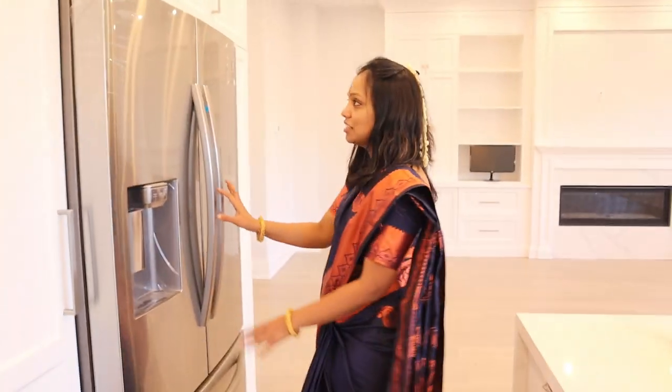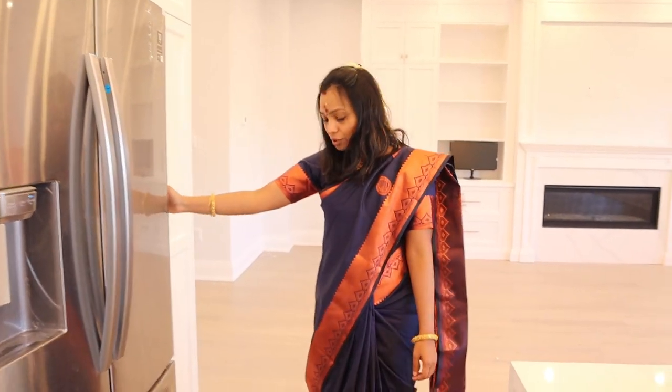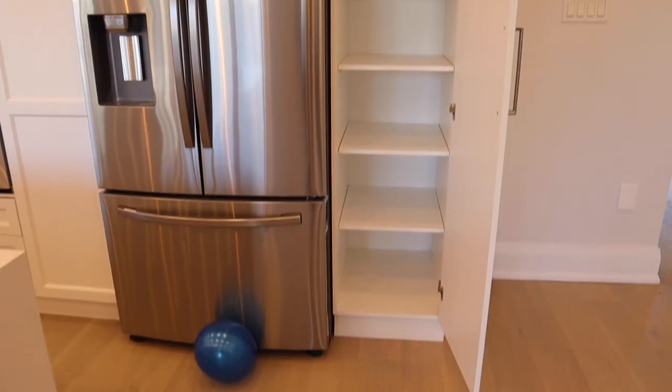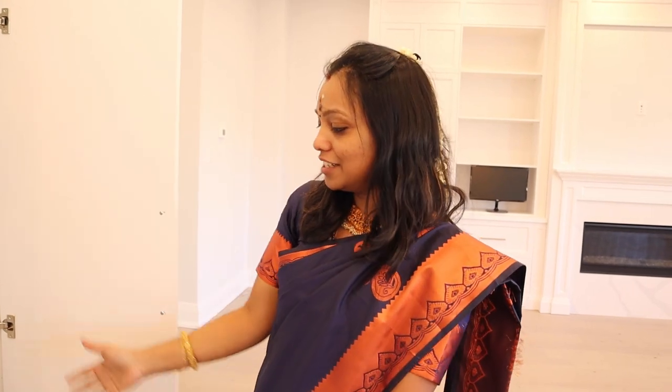And even the fridge — it is a double door stainless steel brand new one. And the pantries have a lot of storage. This kitchen is full of storage with lots of spaces.